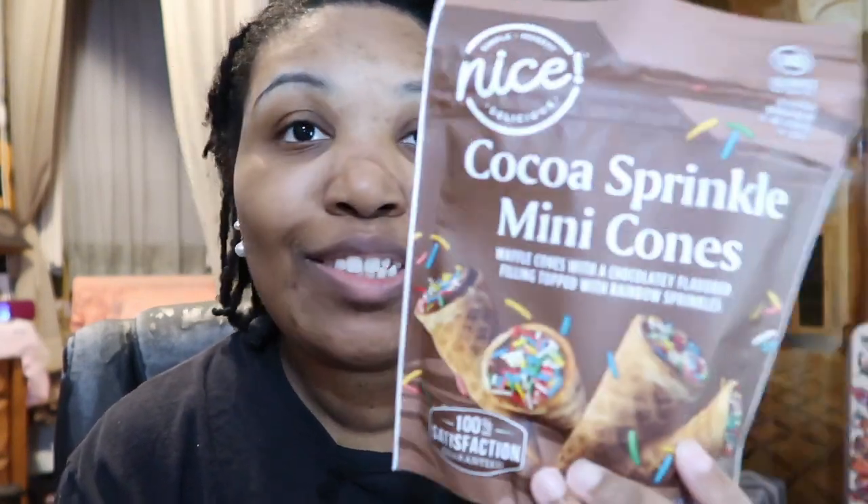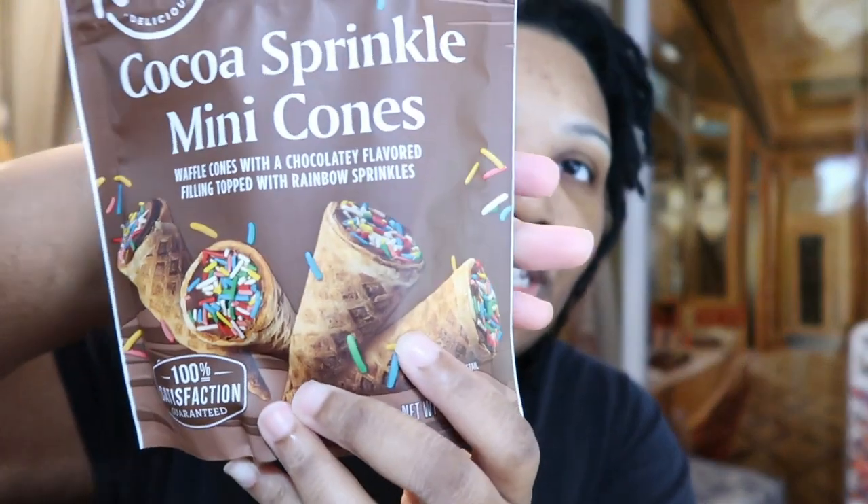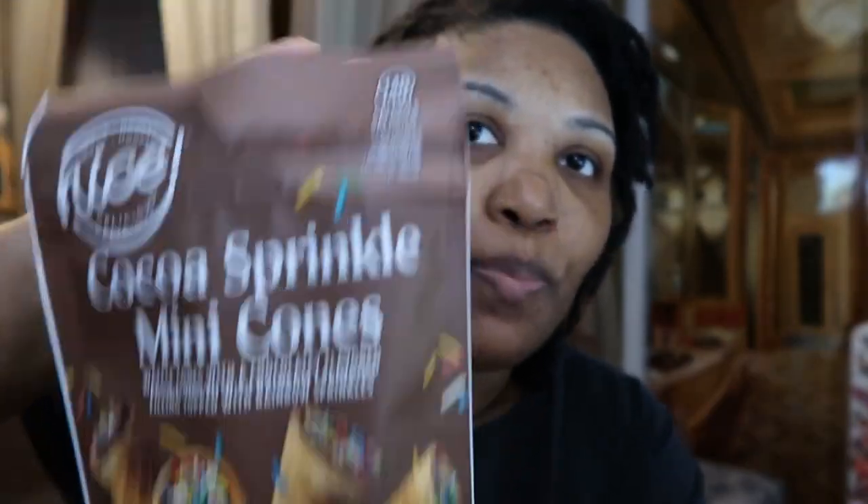Hey guys, so I got something fun from Walgreens. This is called Cocoa Sprinkle Mini Cones — waffle cones with a chocolate flavored filling topped with rainbow sprinkles. That sounds really good. This is available in Walgreens candy section and it costs about $4 to $5.